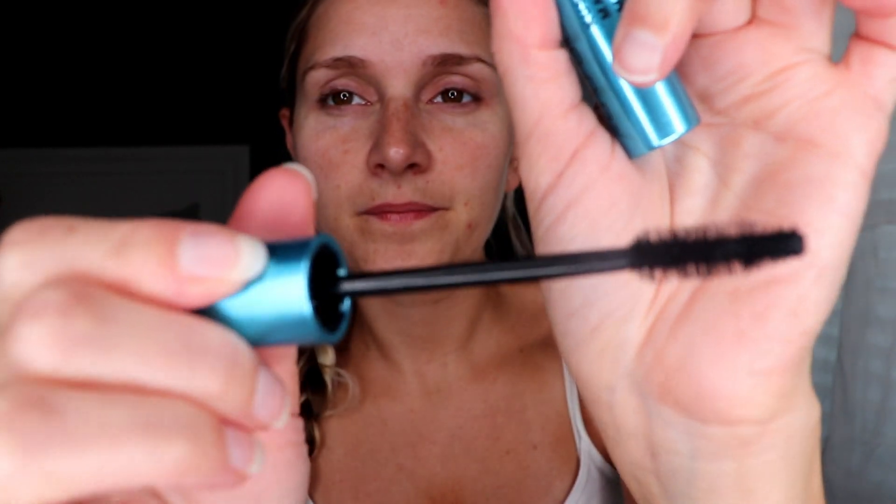Next up we've got Milk Makeup — the Kush Waterproof Mascara. This retails for $24. Look at this packaging. The brush is a very heavy-duty thing — seriously, I could knock somebody out with it. I don't really have a reason to put on waterproof mascara today, but I'll try it out.